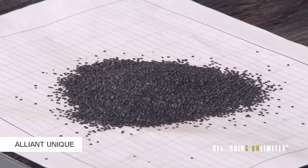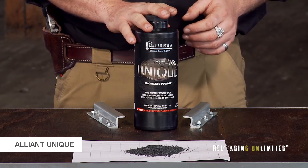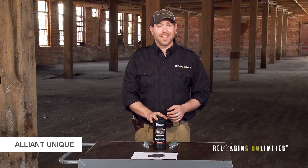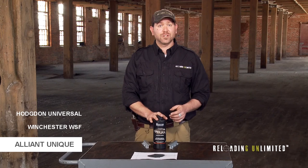It's a fairly large flake, but it still meters efficiently through most powder droppers. Alliant recently claims that they made it burn cleaner, to leave your gun cleaner after firing. If you can't find Alliant Unique, you can always try Hodgdon Universal or Winchester WSF.